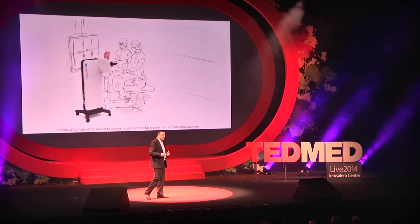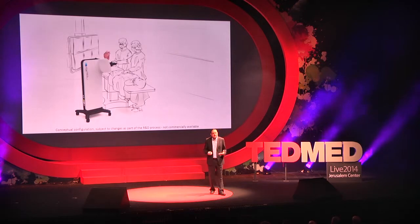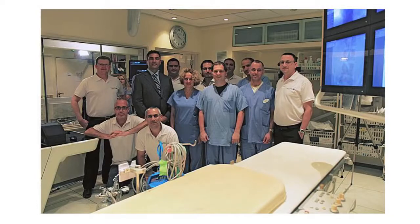The first clinical environment we worked in is the cardiac cath lab. The concept was to take the image, have it hovering above the patient, and allow the physician to manipulate it in the air. About a year ago, we conducted our first clinical trials — the first time holograms were generated in a real environment, in real time. This was created by an amazing team from Schneider Children's Medical Center, Philips Healthcare, and my company, RealView Imaging.